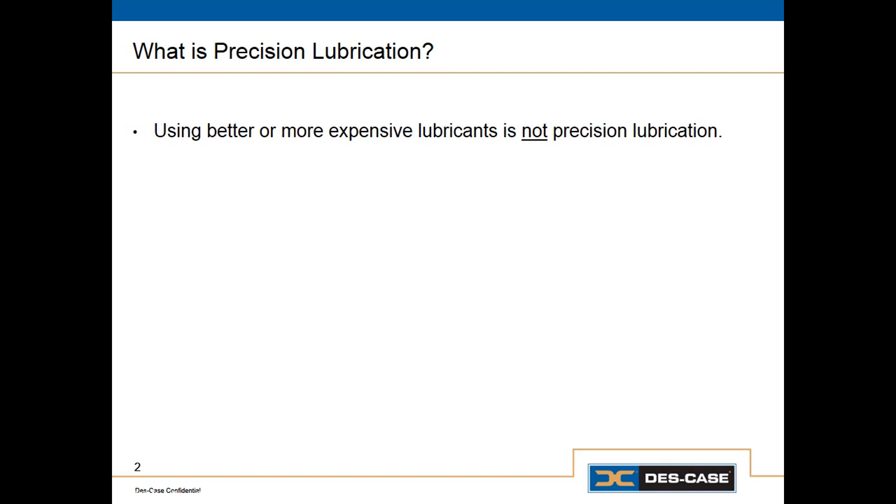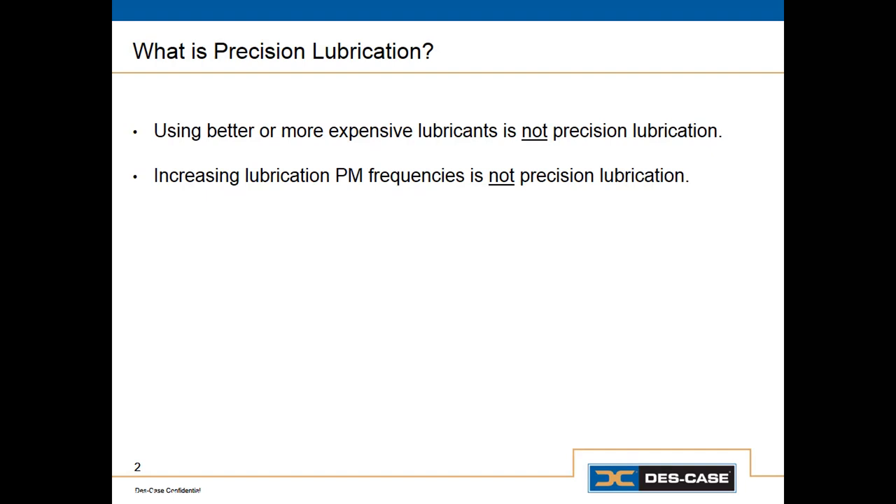So what is precision lubrication? Well, what precision lubrication is not is just using better lubricants, and this is a common mistake that people make. If you take the average machine and replace the average oil with the best oil you can get, it's usually not going to lead to better lubrication or better anything else. There are a lot of other things we have to do right first. Lubricant quality is important, but in order to get value from high performance lubricants, we've got to do some other things first.